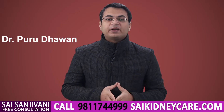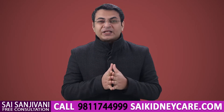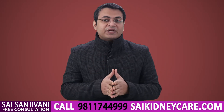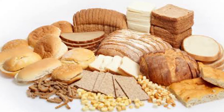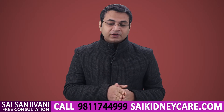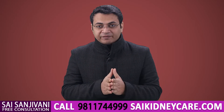Hello friends, my name is Dr. Purudhavan, and in this video we will learn the importance of baking soda in kidney failure patients. Baking soda is something we use in bakery items to make them fluffy, but this baking soda can be very helpful especially in the patient of kidney failure. The question arises: why is baking soda so much beneficial in kidney failure patients?